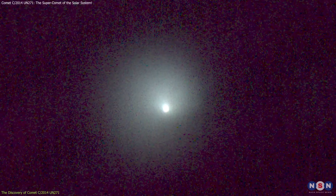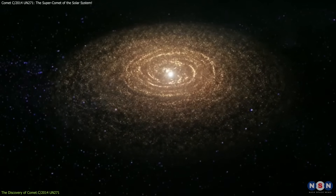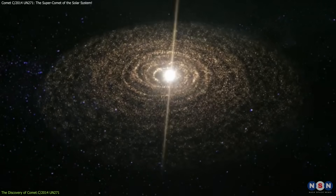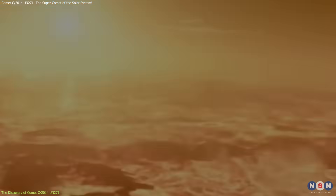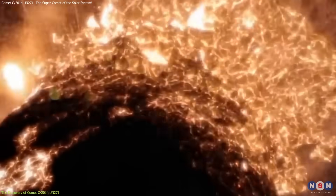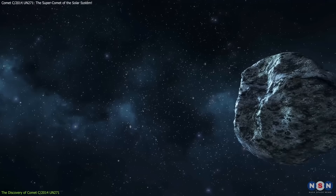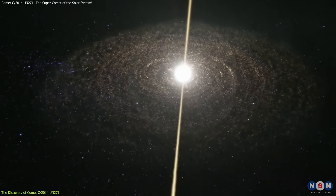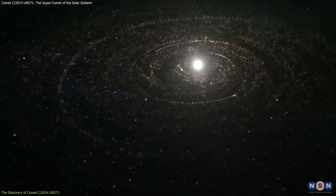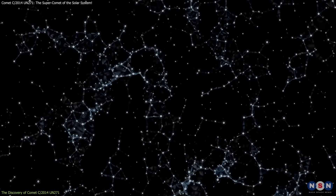The comet's size and activity are significant because they allow scientists to investigate the primordial material that formed the solar system. Comets are considered time capsules from the early solar system, containing clues about the conditions that existed when the Sun and planets were forming. This comet's size suggests it may be one of the original building blocks of the solar system.